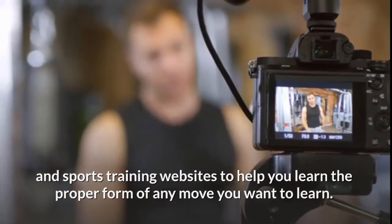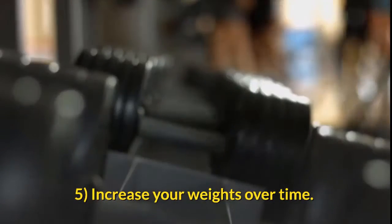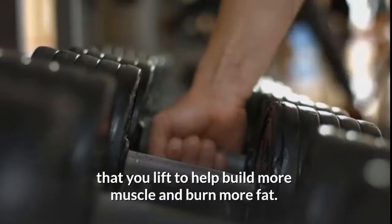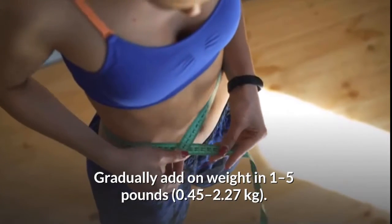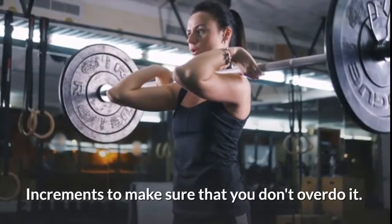Use online videos, bodybuilding blogs, and sports training websites to help you learn the proper form of any move you want to learn. At your gym, you can ask for a personal trainer to teach you the proper form of new exercises. Increase your weights over time — as you get stronger, gradually add weight in 1 to 5 pound (0.45 to 2.27 kilogram) increments to make sure that you don't overdo it.